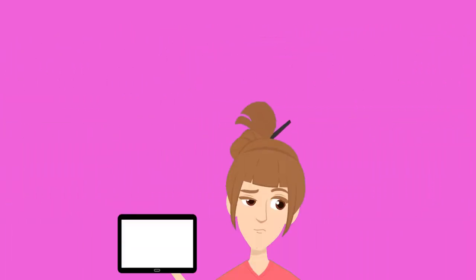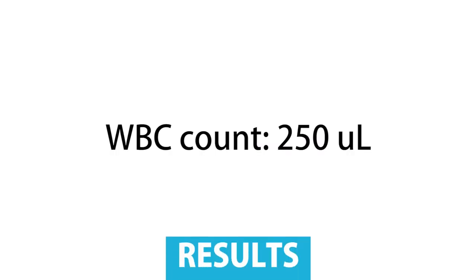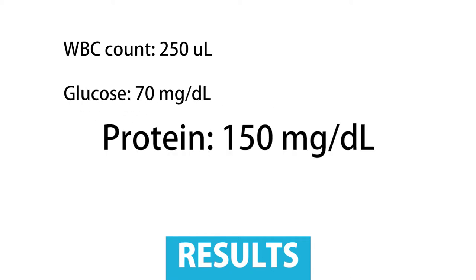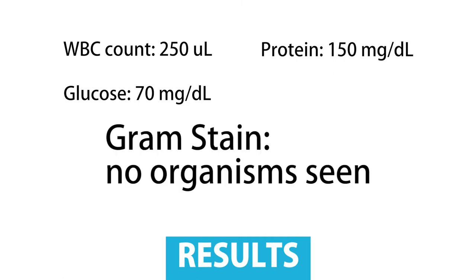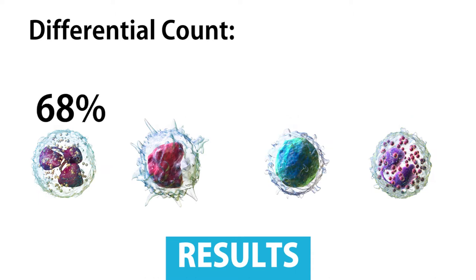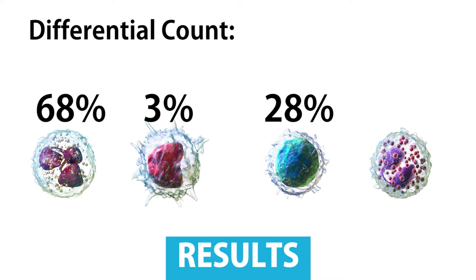After they ran the test, the CSF was found to have a WBC count of 250 per microliter, glucose of 70 mg per dL, protein of 150 mg per dL, and there were no organisms seen in gram staining. Its differential count contained 68% neutrophils, 3% monocytes, 28% lymphocytes, and 1% eosinophils.